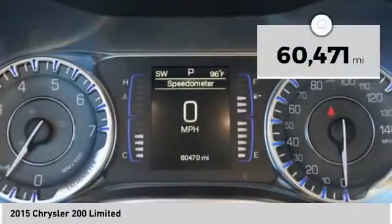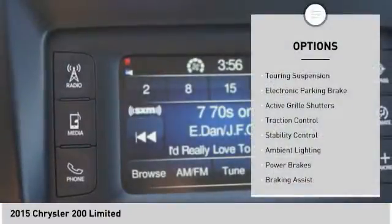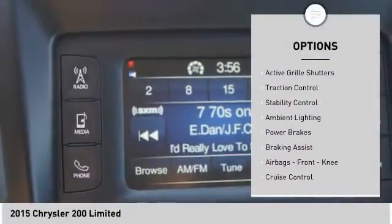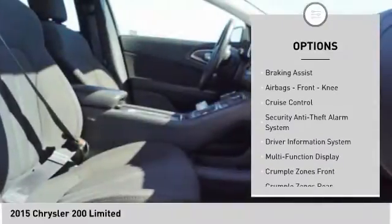This vehicle has less than 65,000 miles. Here are some of this vehicle's great options: touring suspension, electronic parking brake, active grille shutters, traction control, and stability control.